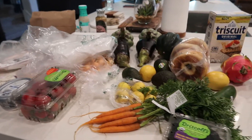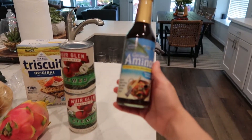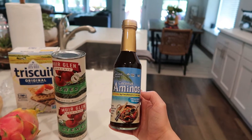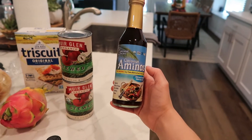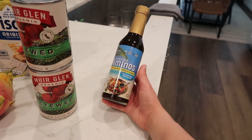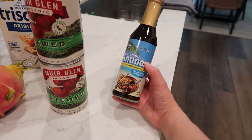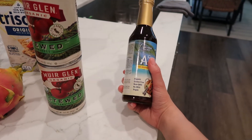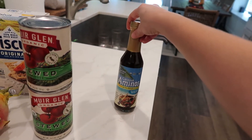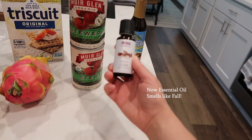I got the Coconut Secret coconut aminos. I typically don't use this often but I've been craving sushi for the past few weeks and I decided I'm going to make my own sushi, so I picked this up. If you don't know what this is, it's a soy-free alternative to soy sauce — it has 73% less sodium, and it's organic, gluten-free, non-GMO, no MSG, and vegan. To me it tastes exactly like soy sauce, so highly recommend.